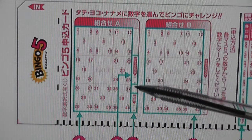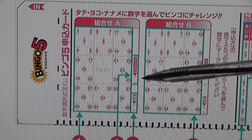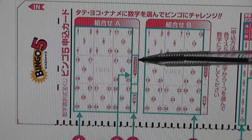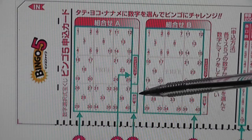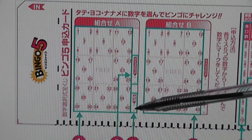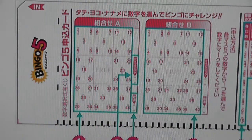Each ticket costs 200 yen. If you want a quick pick, just mark in this little box — this says quick pick in Japanese. If you make a mistake, just mark in here; that's to erase your ticket and start again, or just throw it away.